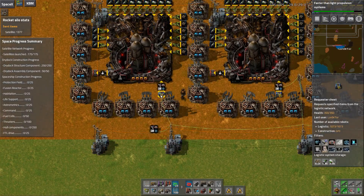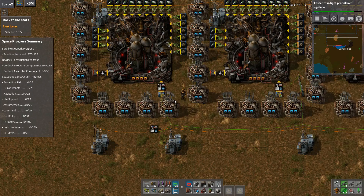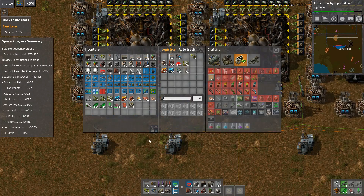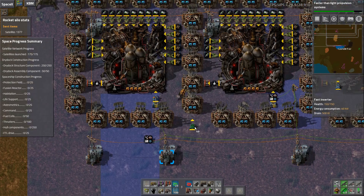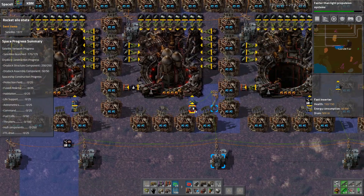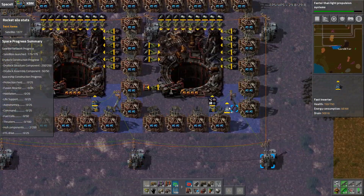So the request is one, two, three, four, five, six, seven, eight, nine, ten — we're requesting ten plus satellites. These need to be fast inserters, not filter inserters, because we don't care if it gets requested there — we just want it to get placed.